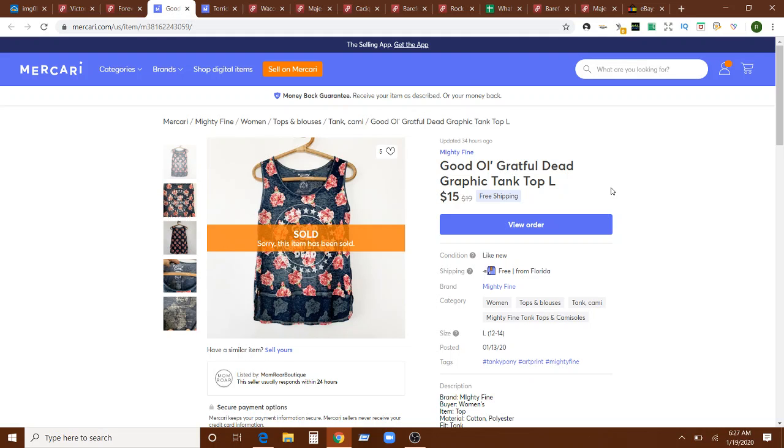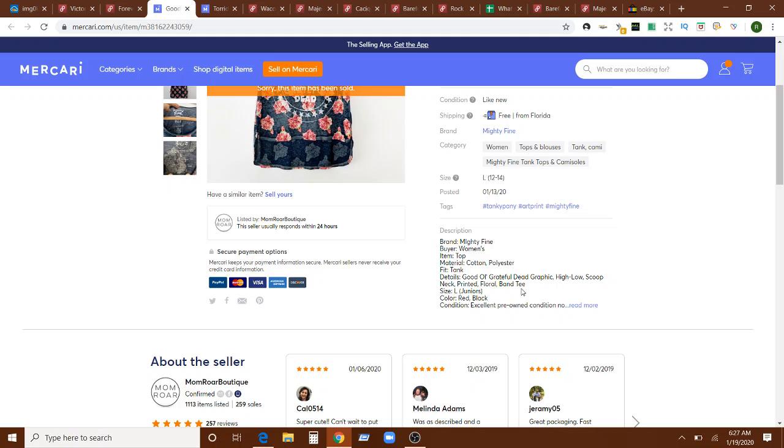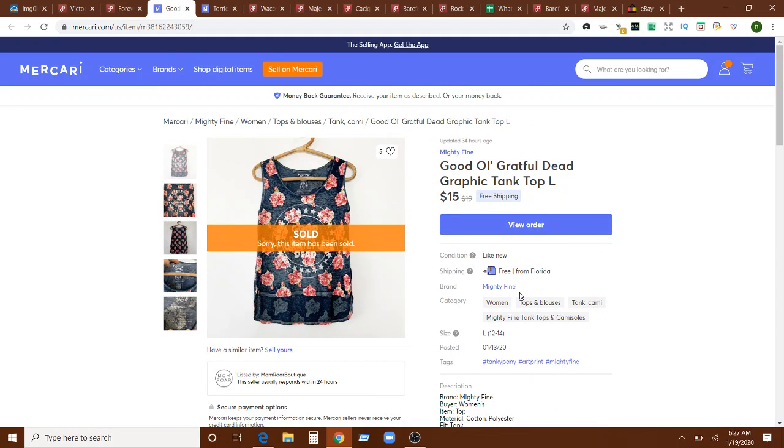Next is this Grateful Dead graphic tank top — a Mighty Fine tee. It wasn't anything special, vintage, or legit, but it did have the keyword "band tee" in the listing. It sold for $15 on an offer with free shipping on Mercari. I had another band tee type sale this week too, which I thought was really funny because neither were vintage or original, but that keyword does wonders. These came from airport lost luggage, and as long as I'm getting something for it, I'm fine with that.